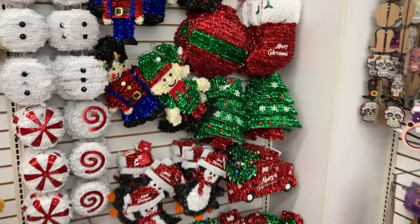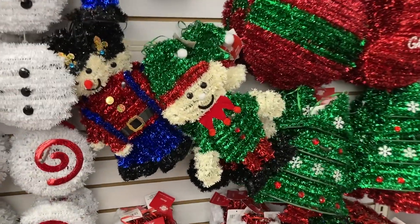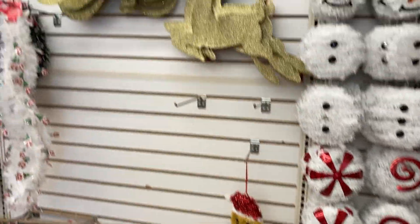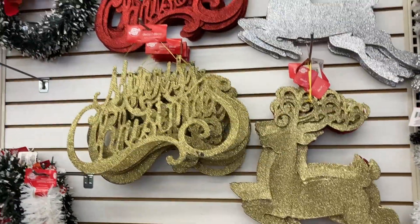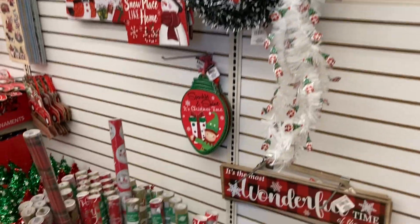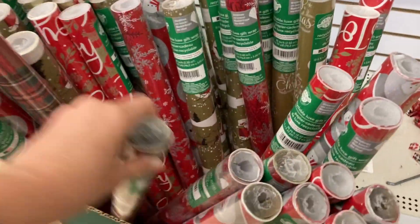And moving into Christmas, we've got the elf, we've got the nutcracker — those are cute. Lots of decorations here. We've got the gingerbread man and the Merry Christmas signs in gold and in red.